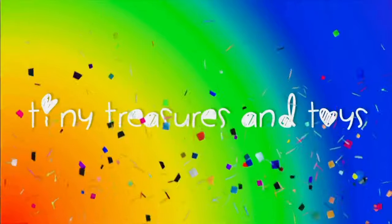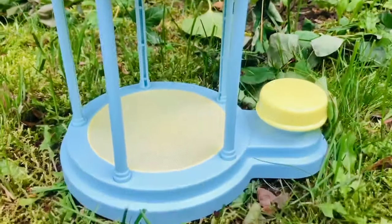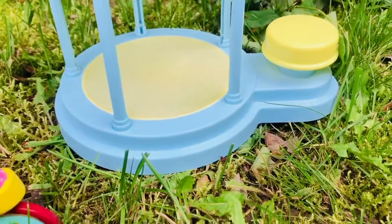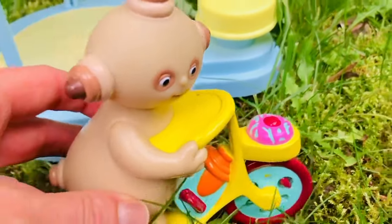Tiny treasures and toys — please subscribe! Hello and welcome to Tiny Treasures. We are in the Night Garden. Here comes little Makka Paka with his og pog, and he has a sponge, his soap, and his uff uff.